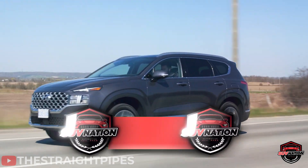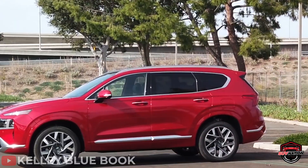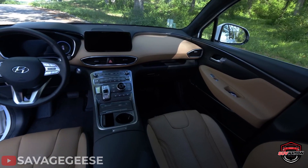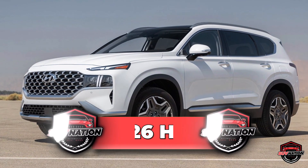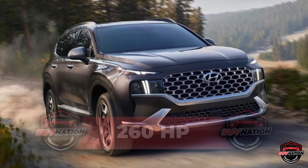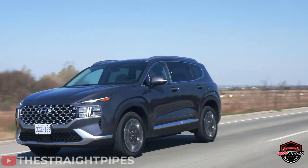The Santa Fe has a base price of $30,000 and is available with a quartet of powertrains that now includes a hybrid and plug-in hybrid. The standard engine is a 2.5-liter four-cylinder making 191 horsepower. The hybrid model uses a turbocharged 1.6-liter four-cylinder and a pair of electric motors to make 226 horsepower, paired with a six-speed automatic and standard all-wheel drive. The plug-in hybrid offers 260 horsepower, a combined 76 MPGe rating, and the ability to travel an estimated 31 miles on electricity alone.